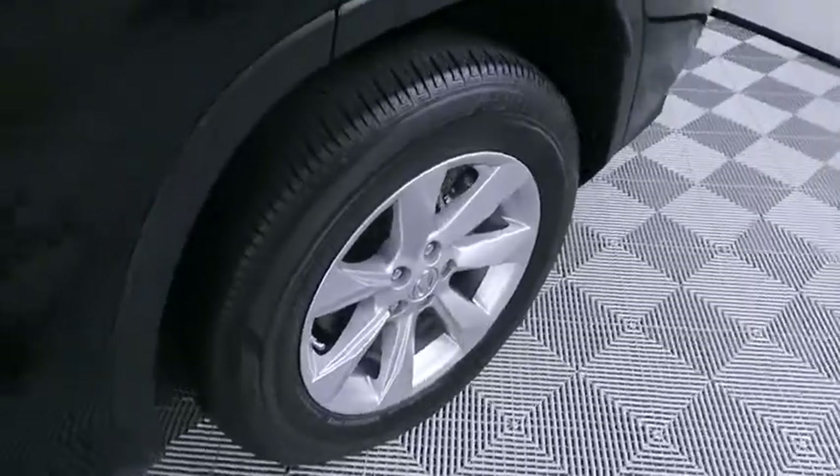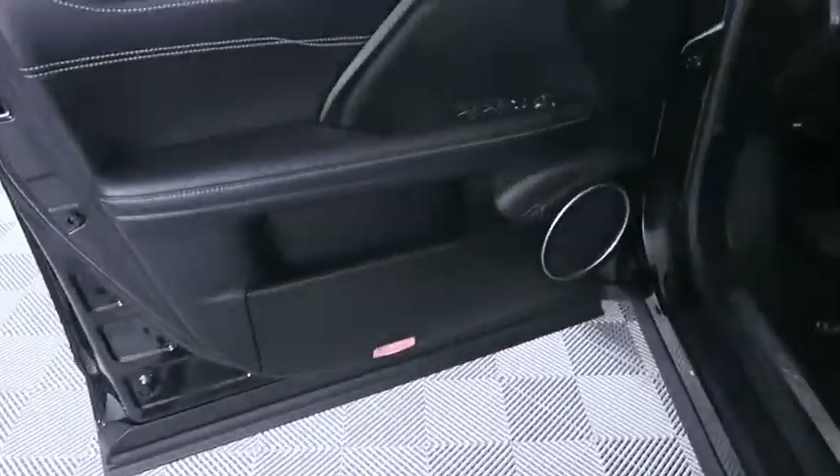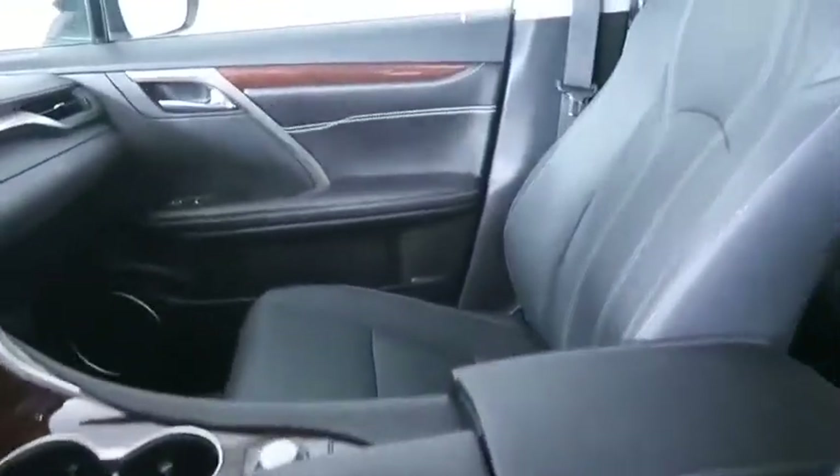Leather wrapped steering wheel, power steering, adjustable steering wheel, keyless start, aluminum wheels, auto dimming rear view mirror, hard disk drive media storage, cruise control, four wheel disc brakes, floor mats.